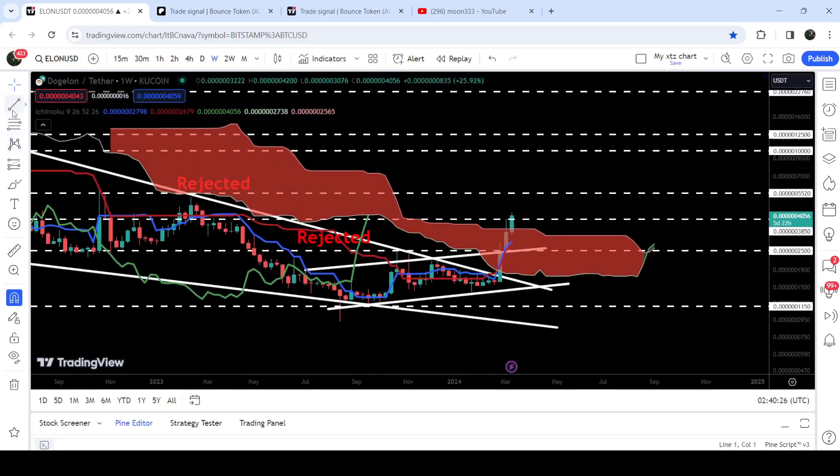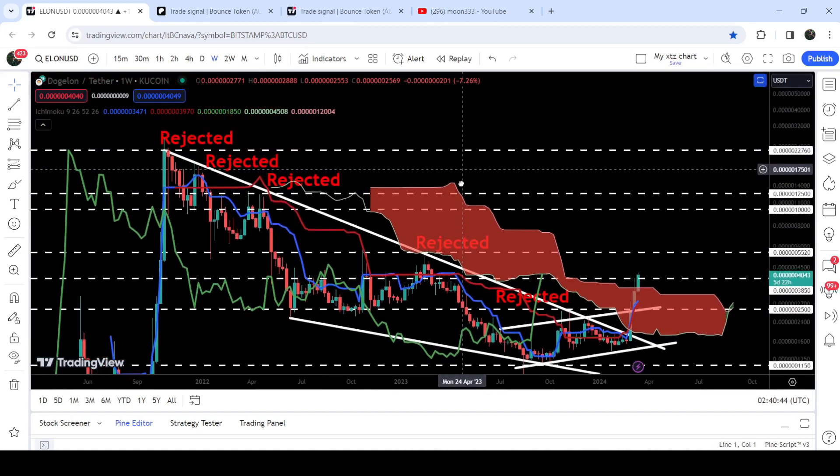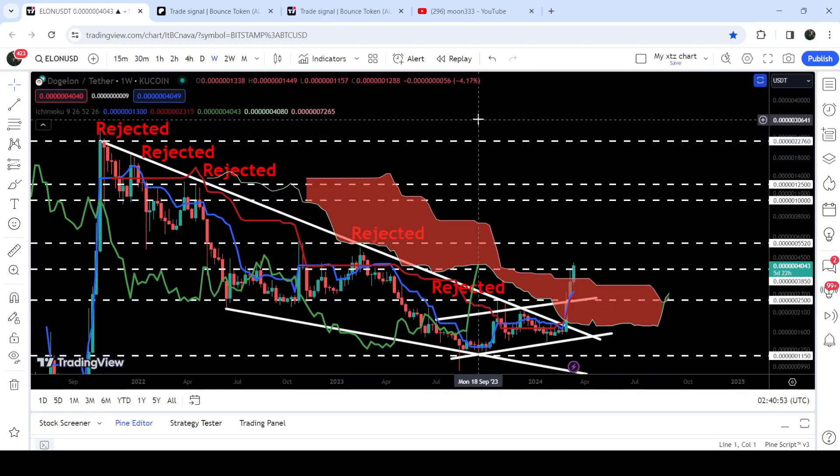Now if we take the targets for this breakout: the target for the breakout from this up channel is approximately at $0.004466. In that situation we can also break out this next long-term resistance of $0.003850 as well. The final target for this huge breakout from this big falling wedge pattern is at the top of this wedge, at approximately $0.0022276. That was the update so far — I hope you liked the analysis, so do hit the like and do subscribe to the channel.